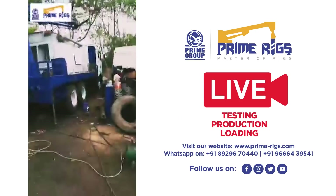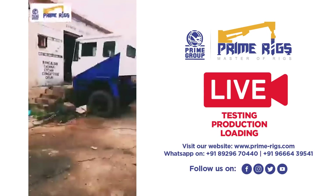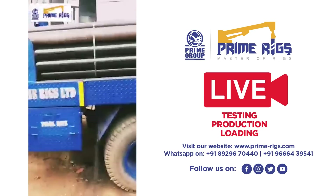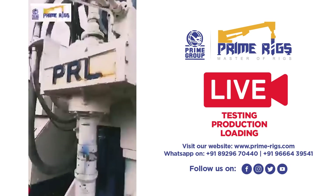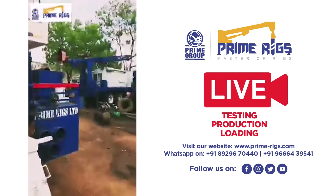Hope you guys enjoyed watching this video. It is a short but very informative video. This is one of the rigs which is already produced and is under dispatch. Thank you for watching.